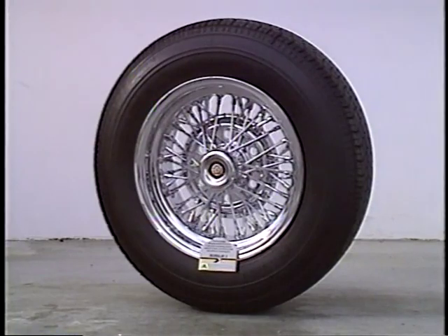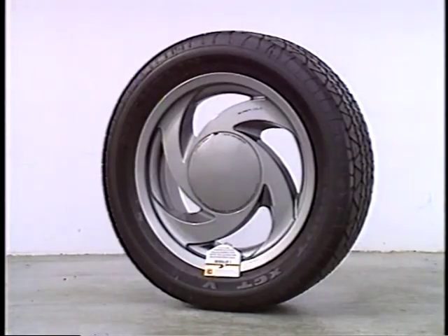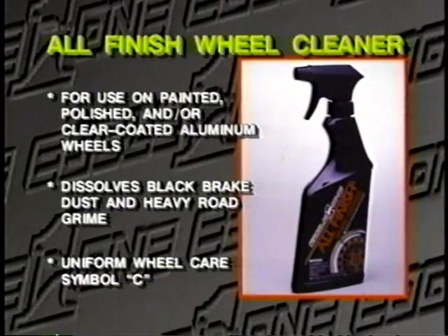One of the things we immediately notice on any car is the wheels, but they come in so many different styles and different materials. To know what product to use, it's important to identify the proper wheel care product based upon the type of finish on your wheels. The Eagle One All-Finish Wheel Cleaner is designed specifically for clear coated, painted, and polished aluminum wheels and can be identified by Uniform Wheel Care Symbol C.